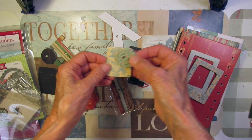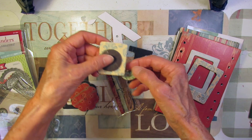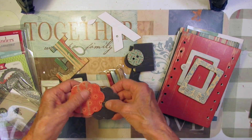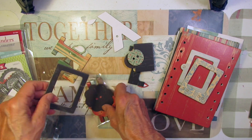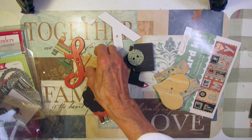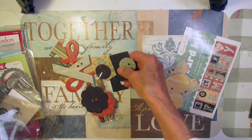Look at the buttons — oh, that's fun! I might use the frames. I don't know if I'll use the letters because they might take up too much room.